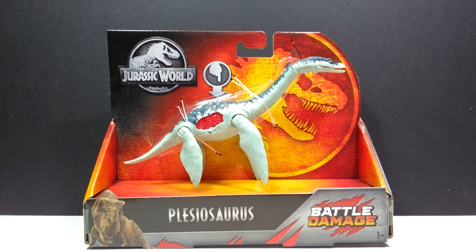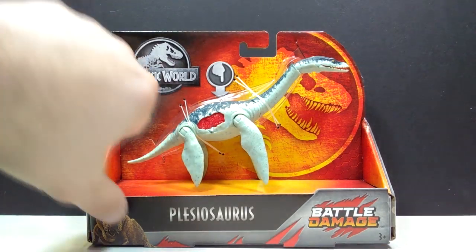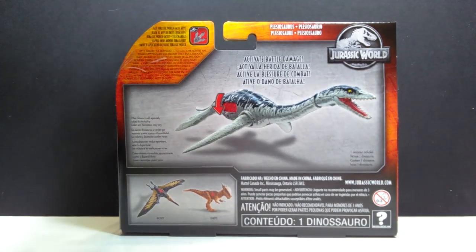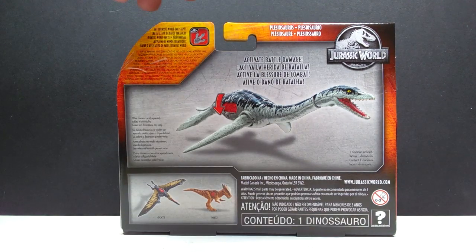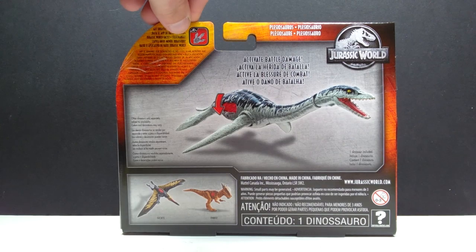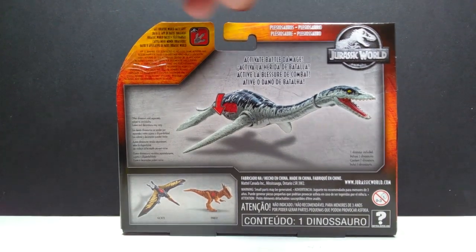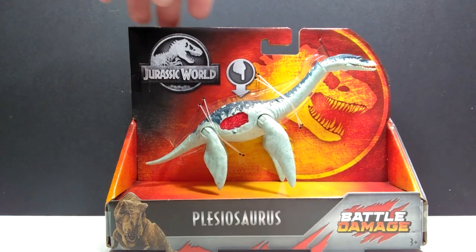I figured it was better to take the chance and order it on eBay than possibly miss out on this very cool plesiosaur from Mattel. As far as the packaging goes, you can see it's the usual battle damage packaging — you've got the Rex giving an awkward look, an image of the plesiosaur on the back, and two other battle damage figures shown, which happen to be the newer Pteranodon and the Stygimoloch.